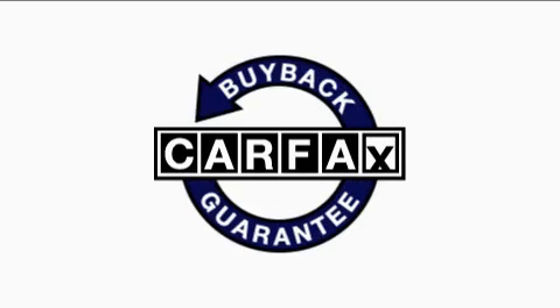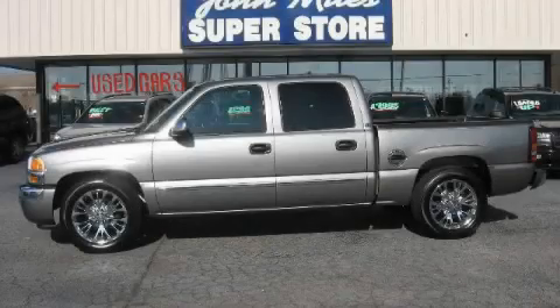Not to mention that this GMC qualifies for the Carfax buyback guarantee. Call now to find out how you can own this breathtaking truck.